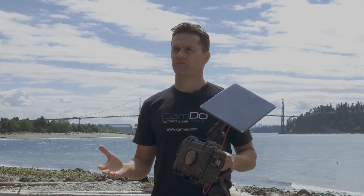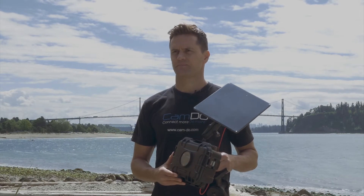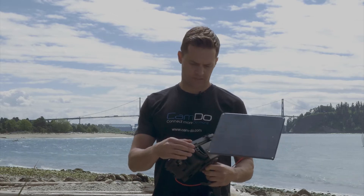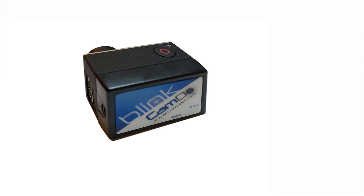So this is an overview video. We have more detailed videos in our support resources. The main component of our time-lapse solution is Blink. Blink is a time-lapse controller that connects to the GoPro camera and allows you to schedule your interval.